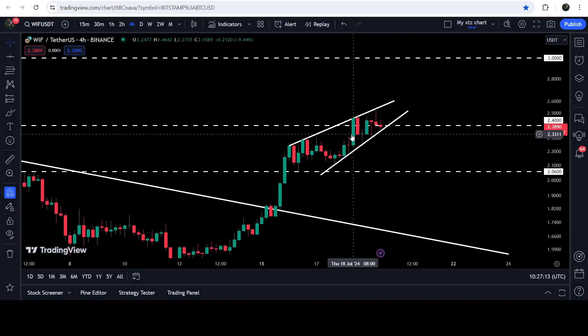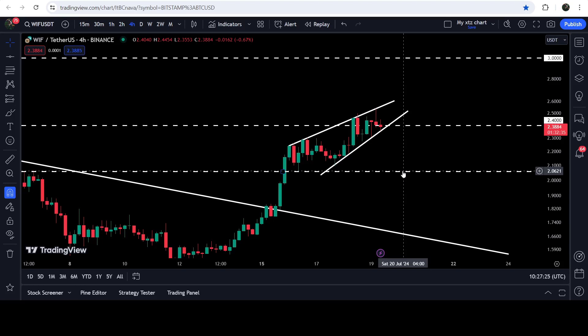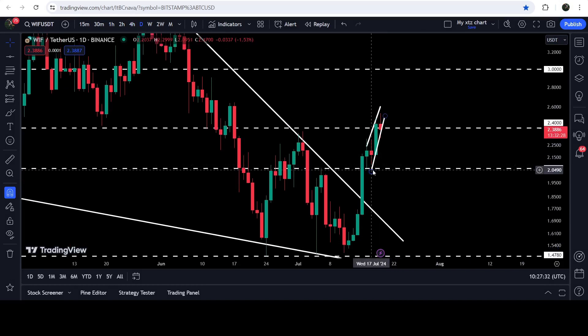On the four-hour time frame chart, you can see that it is moving inside this rising wedge pattern — that is a critical situation because this is a bearish wedge pattern. Therefore, there are chances that the price may break down the support. If the price breaks down this support, the technical target to the downside will be here at $2.06, and over there we have quite strong support, as you can see on the daily time frame chart.